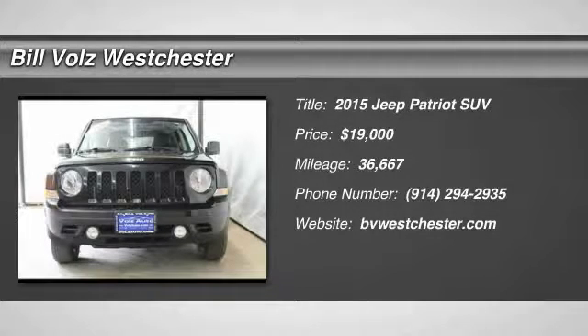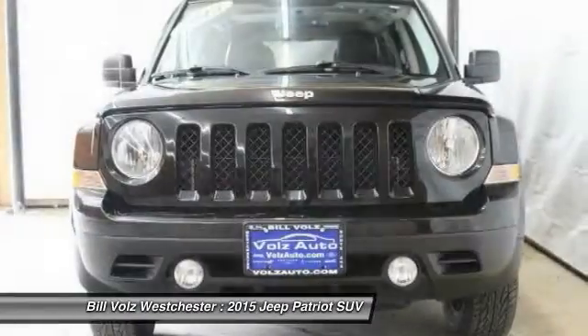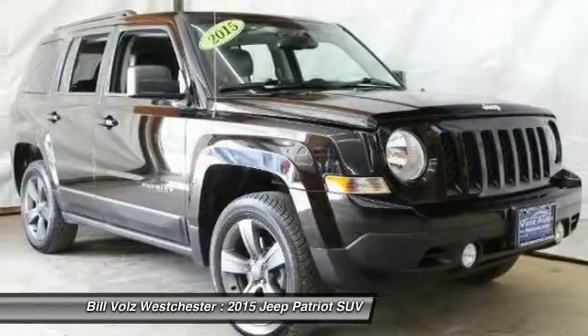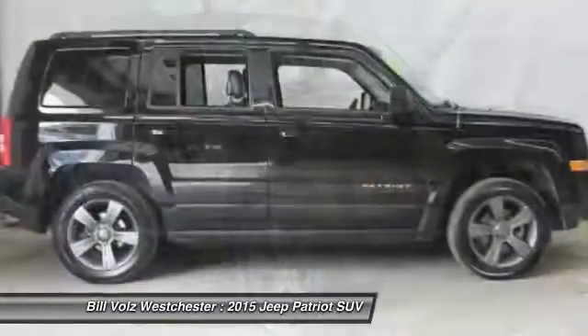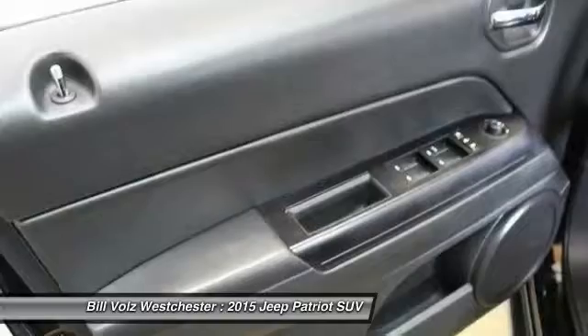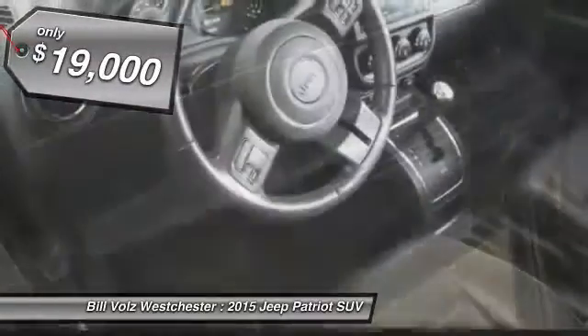The 2015 Jeep Patriot. The Jeep Patriot is unmistakably a Jeep. It looks like a cross between a Jeep Liberty and a Jeep Compass, or maybe a three-quarter scale version of the big Jeep Commander. The Patriot has plenty of room inside for any size family and is priced below $20,000.